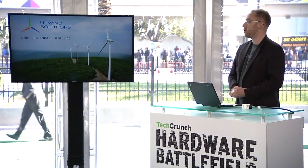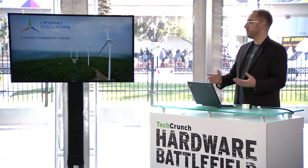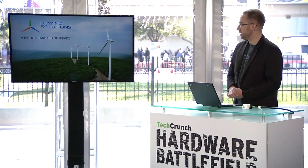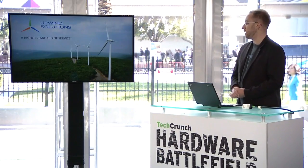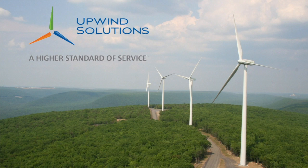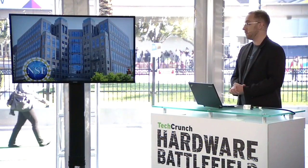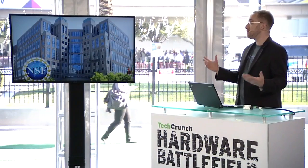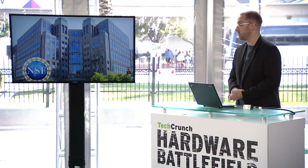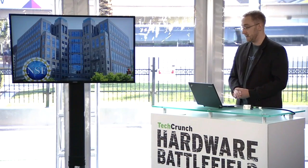We're going to market by partnering with major infrastructure inspection and commercial users that want to use drones today. We've already partnered with our first early adopter, Upwind Solutions. They're a major third-party operations and maintenance inspection firm in San Diego, and they cannot wait to be inspecting over 10,000 wind turbines a year using our system. We are also working closely with the National Science Foundation through a Phase I SBIR to extend our capabilities and use data from manned and unmanned aircraft in the airspace, so not only will it avoid obstacles near it, it will also avoid other aircraft in the airspace, solving one of the biggest problems the FAA has today.